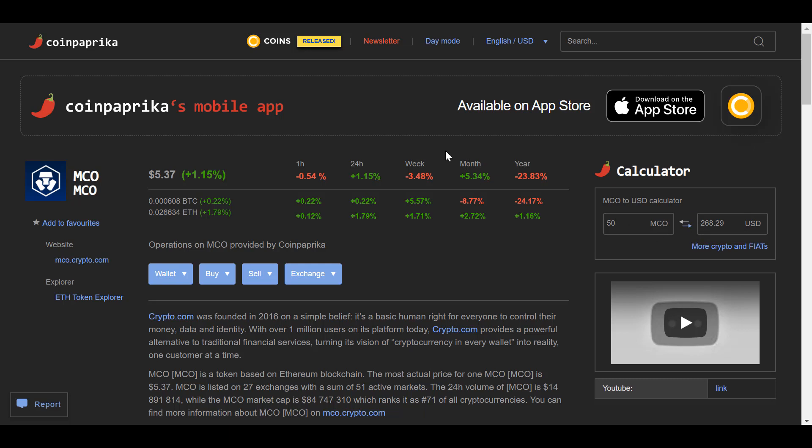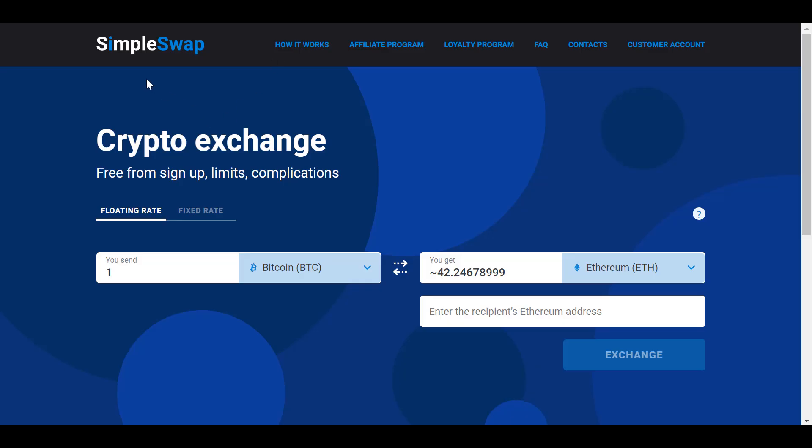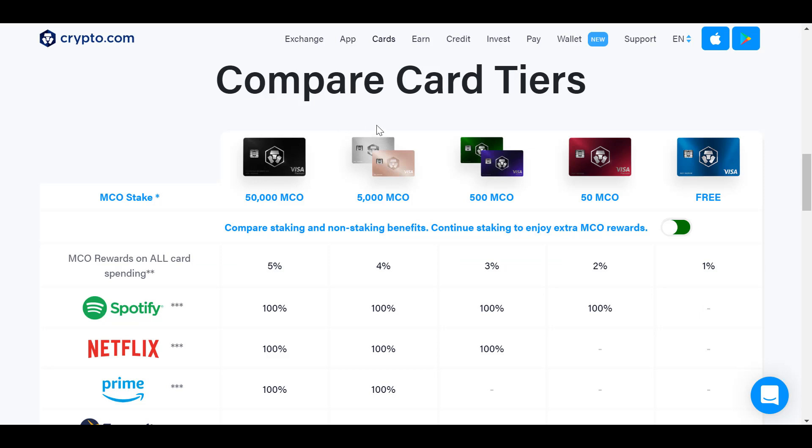By the way, if you want to buy MCO tokens — or any token for that matter — the easiest thing is to go to SimpleSwap. I'll put a link in the description. I've been using SimpleSwap for LBC and all sorts of other altcoins. It's super simple, super fast, no KYC, no AML.